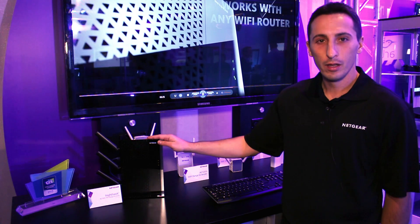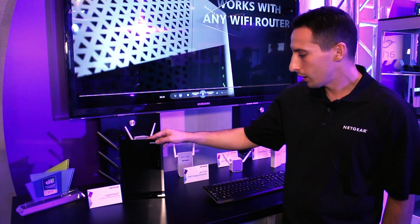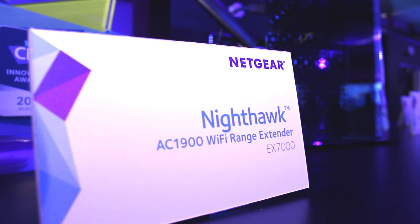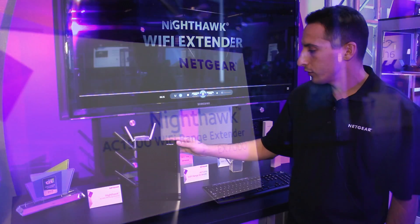Hi there, I'm Damir Skripik, a senior product line manager at Netgear, responsible for Wi-Fi range extenders. Today we'll be talking about our newest Wi-Fi range extender, the Nighthawk AC1900 Wi-Fi range extender.